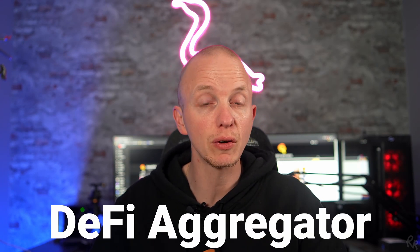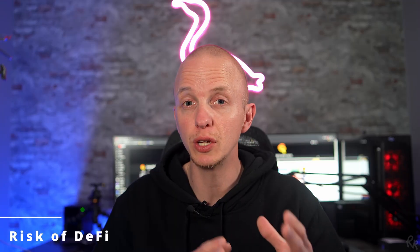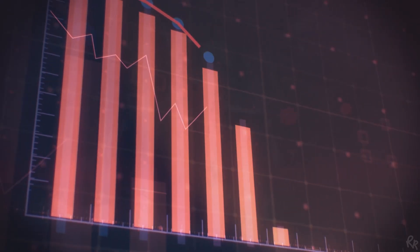Dot Finance is a DeFi aggregator for the Polkadot ecosystem to help maximize returns with innovative yield optimization strategies. Yield farming is basically making your money work for you with the help of decentralized finance, or DeFi. The money you have can be used to lend, borrow, trade or provide liquidity, rather than having it in a bank that will either give you no interest at all or even cost you interest.